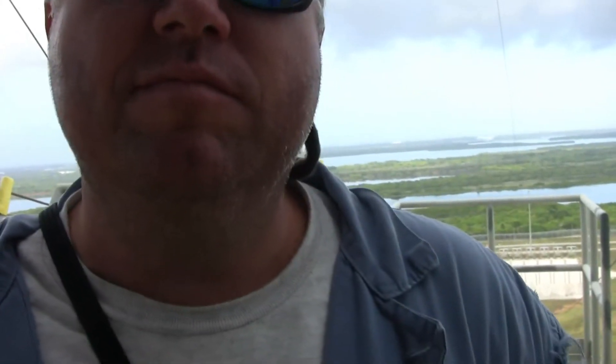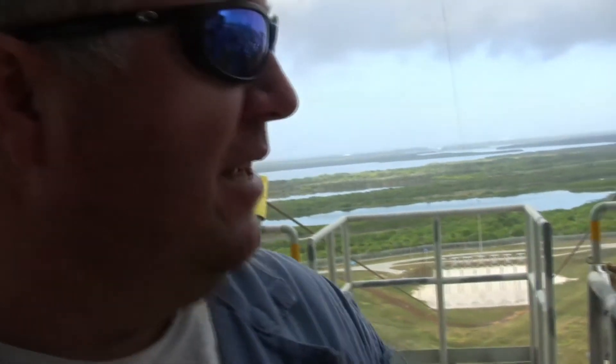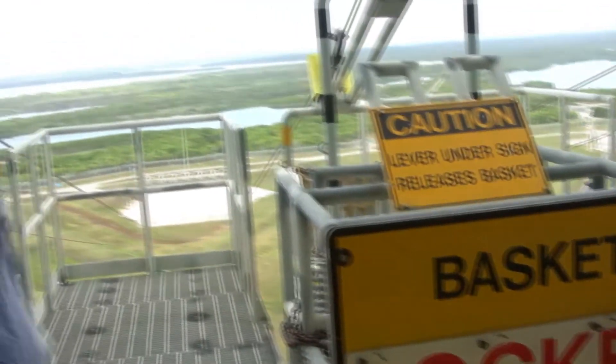Chris Picarra, mechanical technician for United Space Alliance. I've worked for Space Alliance four years. We're locking these baskets out. We've got a monthly PM to do on these baskets to make sure that when they're ready to go, everything's ready to go and A-OK.